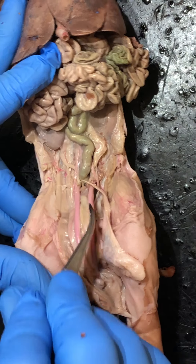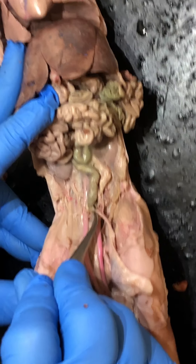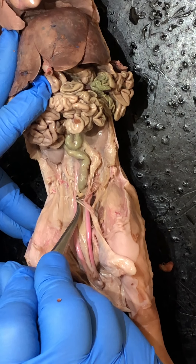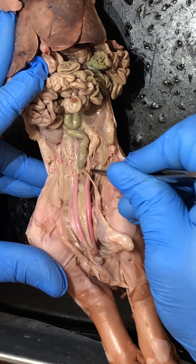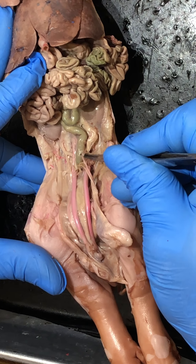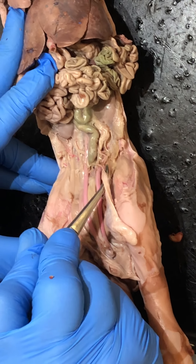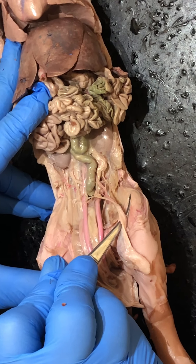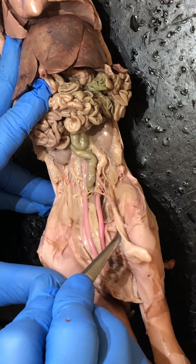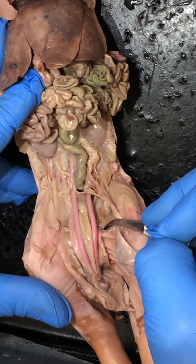You can see it a little bit better over here on this side. Here's the vas deferens. If I pull that up a little bit, hopefully you can see the spermatic artery coming down to join it. It's just underneath right here. Those two structures together make up the spermatic cord. So you have the vas deferens, the spermatic artery, and the spermatic cord, which came out of the inguinal canal, which is right in through this area here.